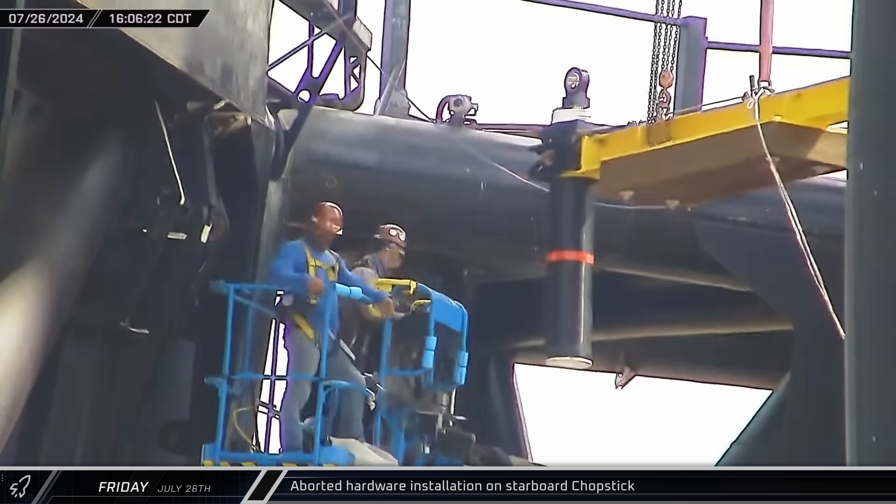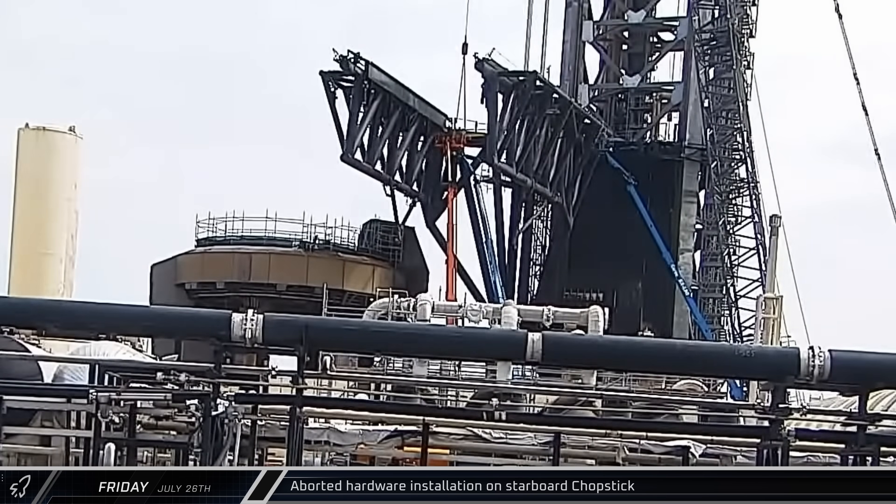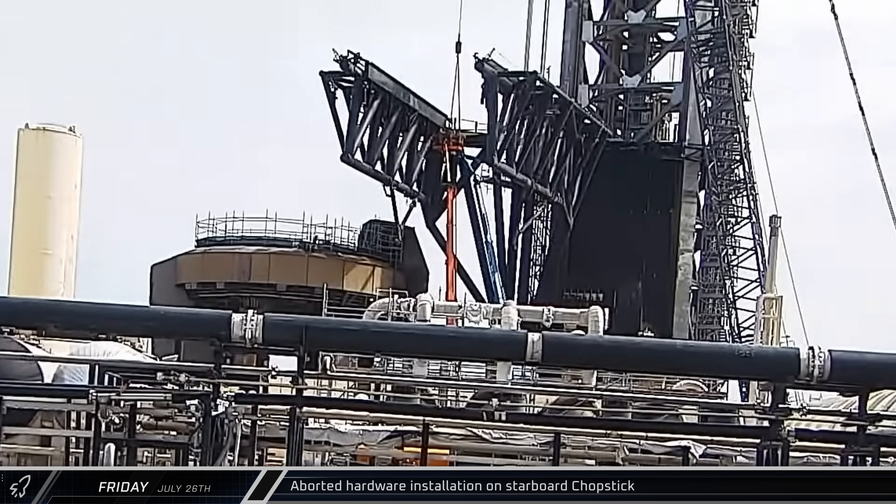Unfortunately, there seemed to be an issue and the lift was aborted. Just minutes later, however, the damper was again lifted and this time successfully installed.